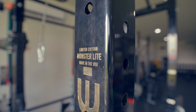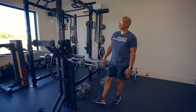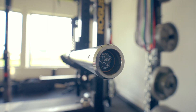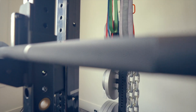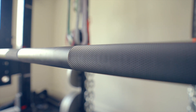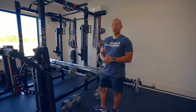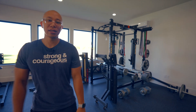I got the first shipment in about three weeks ago — Texas Power Bars. I bought a squat bar, a bench bar, and a deadlift bar. They're all three different colors: the squat bar is tungsten, the deadlift bar is white, and the bench bar is black. They're just all stored here right now because we're expecting the big shipment in.